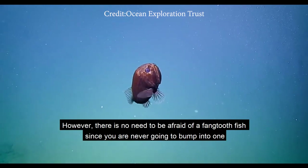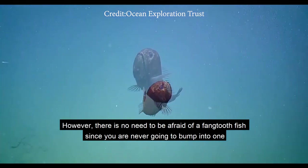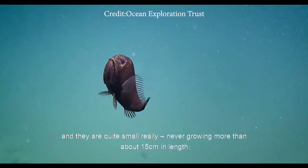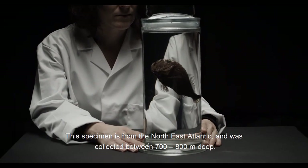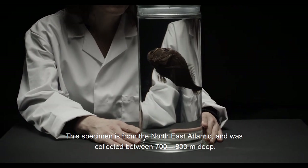However, there's no need to be afraid of a Fangtooth fish since you're never going to bump into one, and they are quite small really, never growing to more than about 15 centimetres in length. This specimen is from the North East Atlantic and was collected between 700 and 800 metres deep.